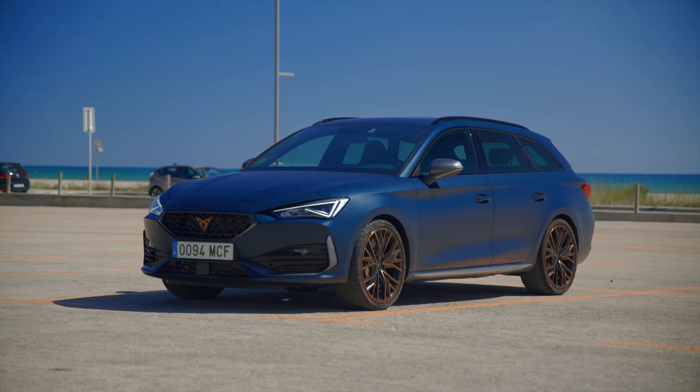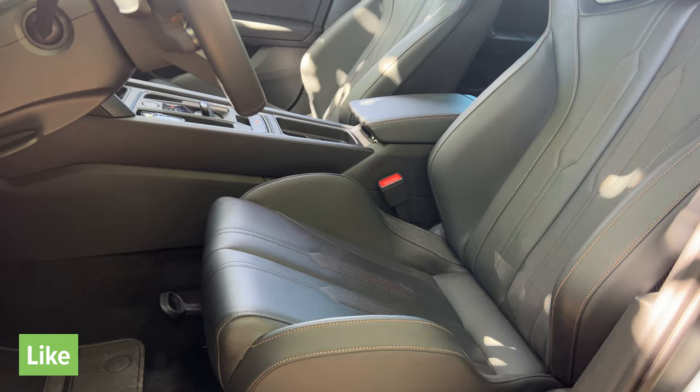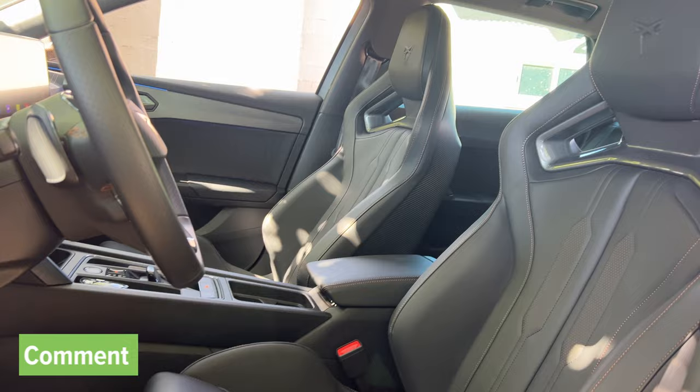G'day, my name is Matt. This channel is called The Right Car, and if Cupra Australia decides to bring the Sportstourer down under, it could be the right car for you — if you want something that is sporty looking, sporty to drive, and very interesting on the inside.